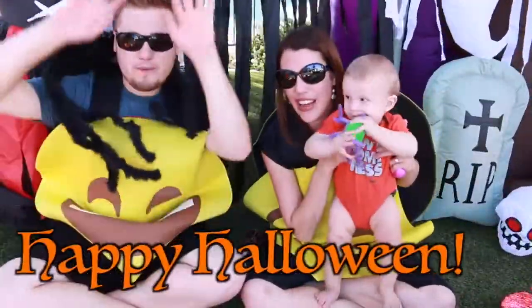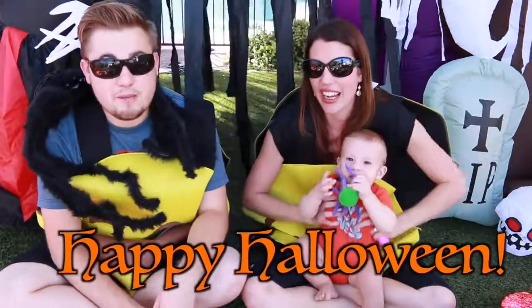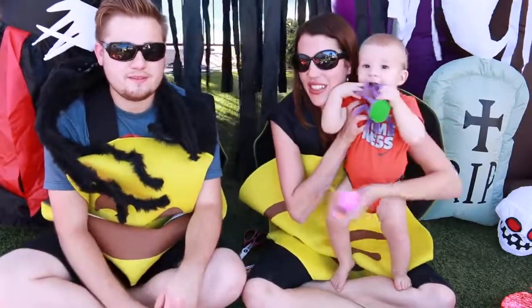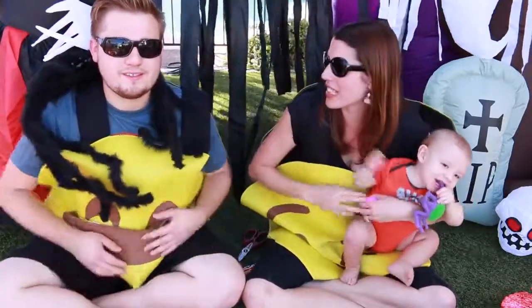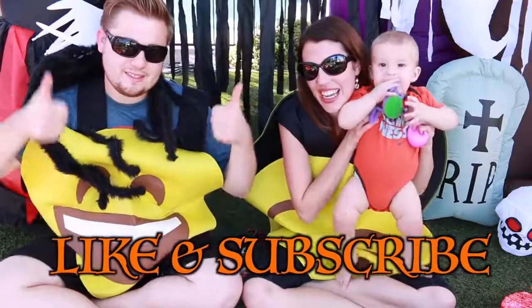Happy Halloween everybody! Happy Halloween. I hope you guys all have a good and safe Halloween. Let us know what you're going to do for Halloween — a lot of kids are doing parties this year. Hopefully you'll trick or treat into us. Please remember to like and subscribe. Thanks for watching — click on a video to watch more from Disney Car Toys. Have a great day!